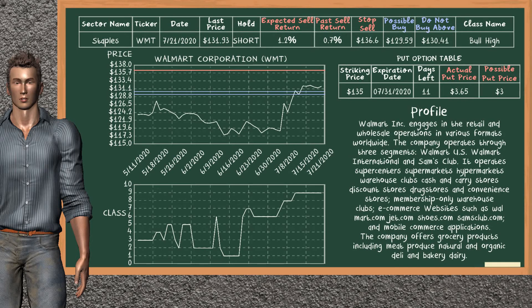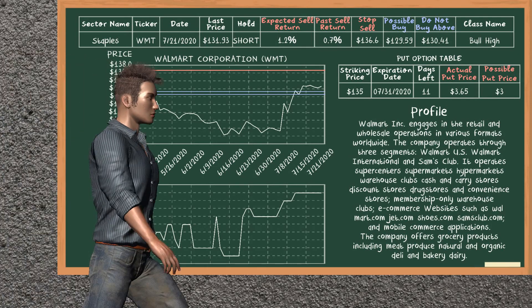Walmart Corporation was a previous top sell alternative. Today, our analysis is suggesting to continue holding it short. Walmart Corporation is in the bull high class. In the past, it has given an average sell return of 0.7%. You may expect now a sell return of 1.2%. We suggest to buy it at a maximum price of $130.41, but we expect a possible buy price of $129.59. We suggest to stop selling if the price is $136.60 and is overvalued. On the put option table, Walmart Corporation has a striking price at $135. The actual put price is at $3.65, but we expect a possible put price at $3.00.